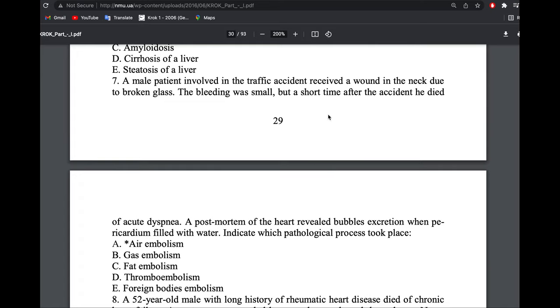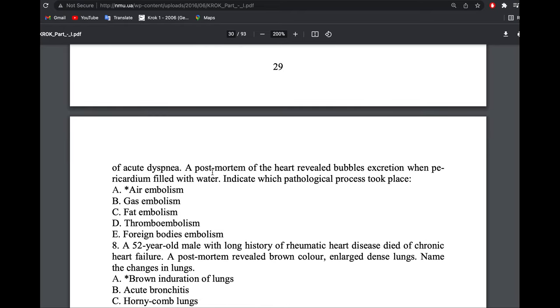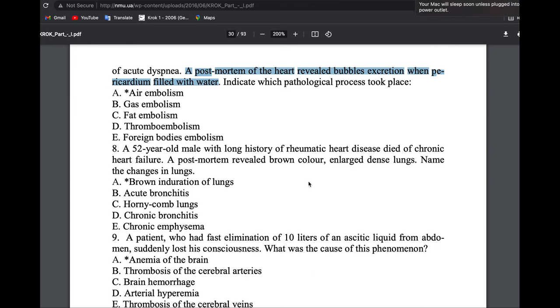Post-mortem of the heart revealed bubbles. One test for air embolism is placing the organ in water — bubbles will come out. So the answer is air embolism. A 52-year-old male with history of rheumatic disease died of chronic heart failure. Post-mortem revealed brown-colored, large, dense lungs.